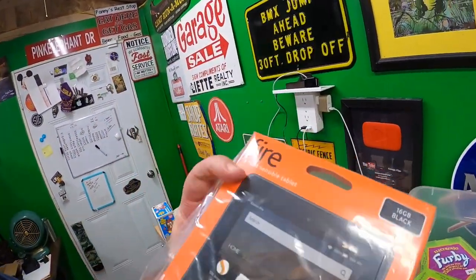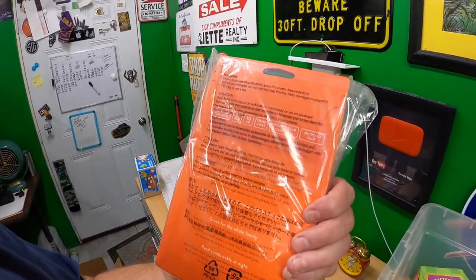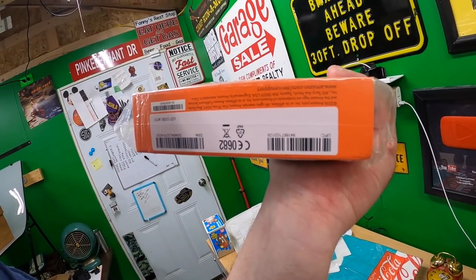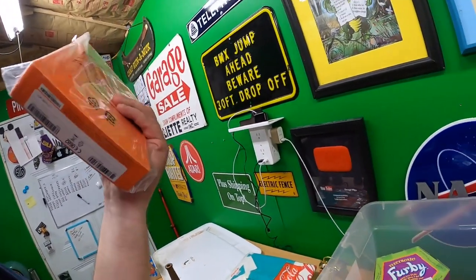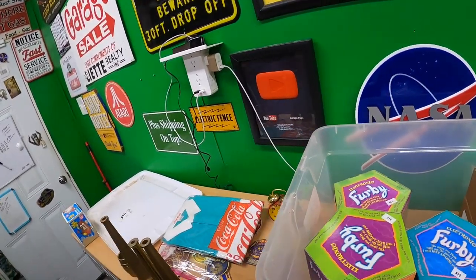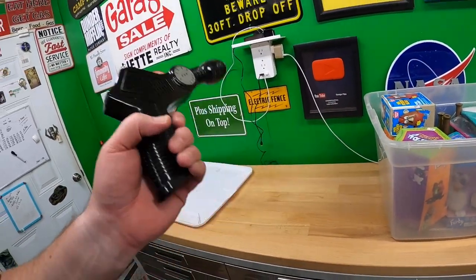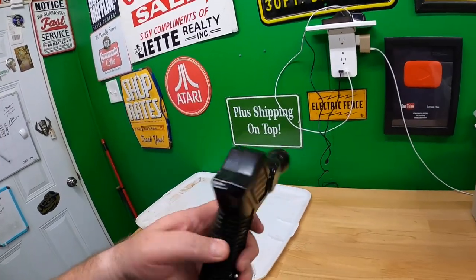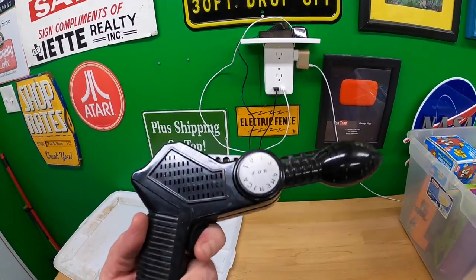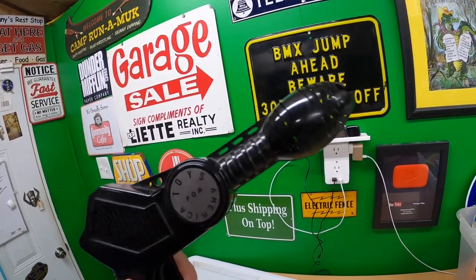This is a Kindle Fire, 16 gigabytes, black — looks like it's brand new. It's from 2016, so there might not be much value, but I'm sure I can sell it for something. As I'm putting this stuff back, I looked up this Galaxy Gun 12 on eBay and on WorthPoint and couldn't find it anywhere. Can y'all find it? It says 'Toys for America' on the other side — that's all I know.